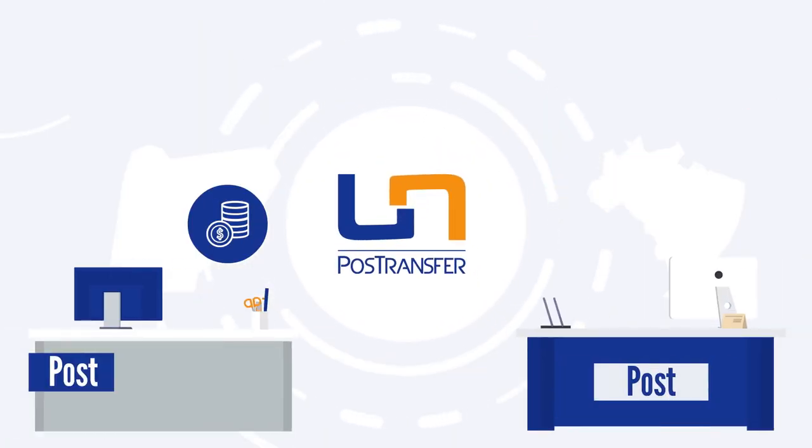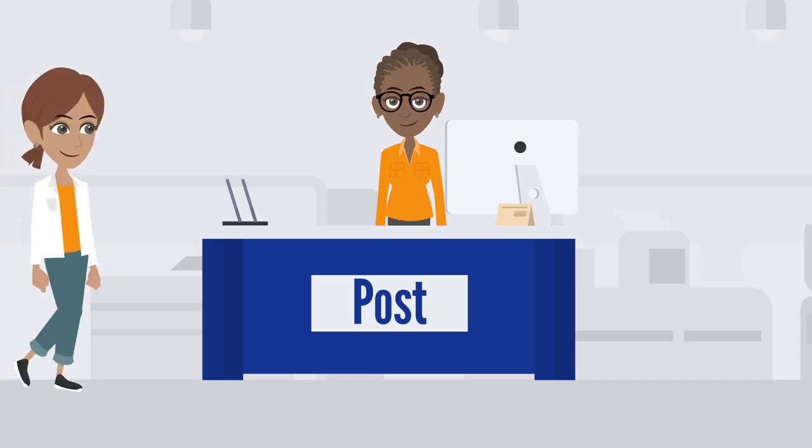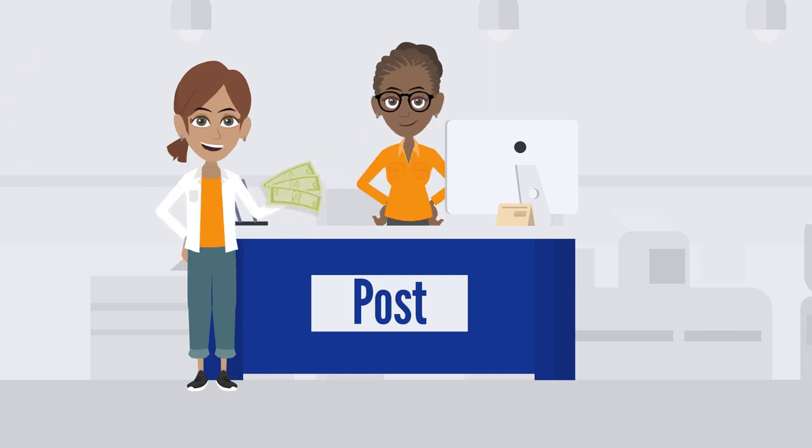The payment will be available immediately in the destination country. The beneficiaries visit their local post office and, once their identity and the transfer code are confirmed, they receive the money you sent them.